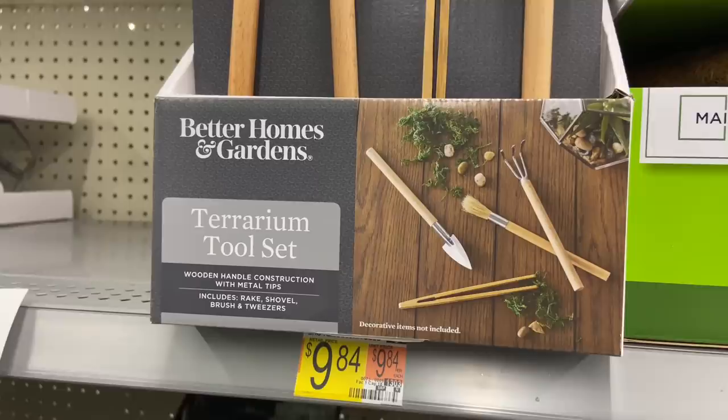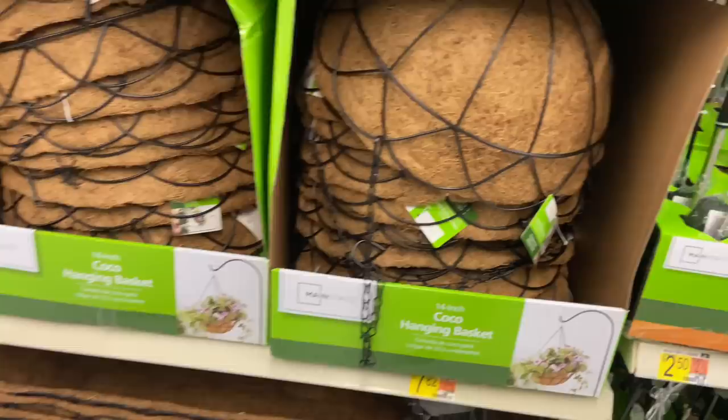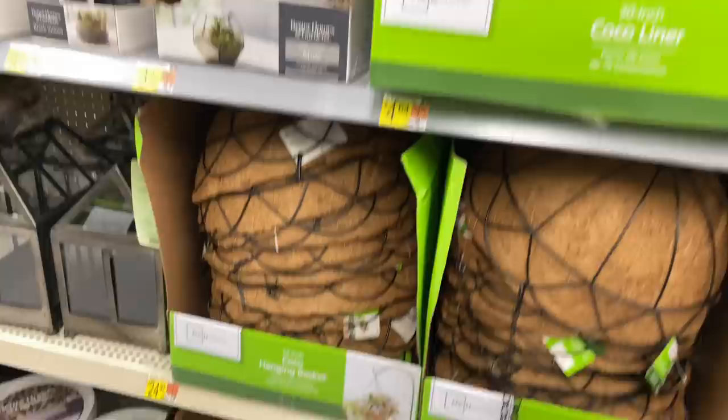They have a terrarium tool set for $9.84 — how fun! And little hanging baskets with wicker cocoa liners for $7.82, and the big long ones for $13.97.